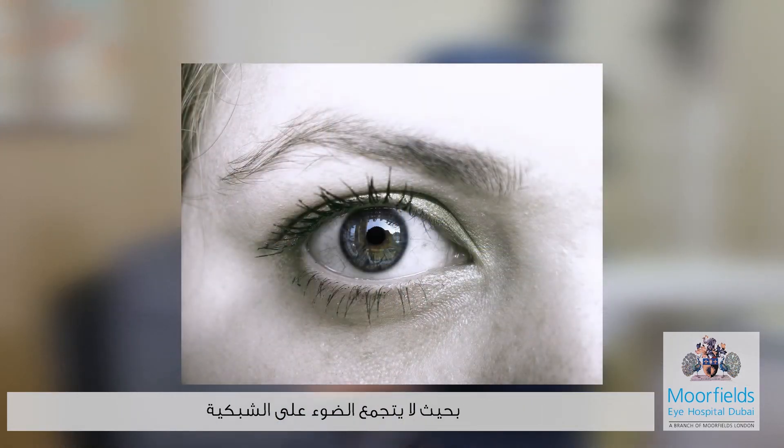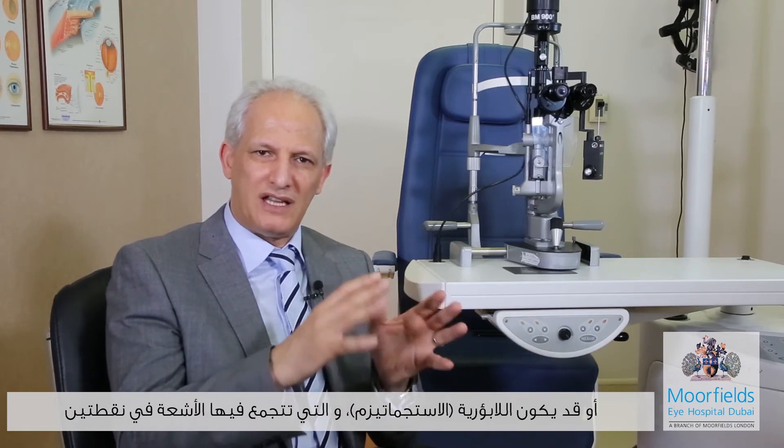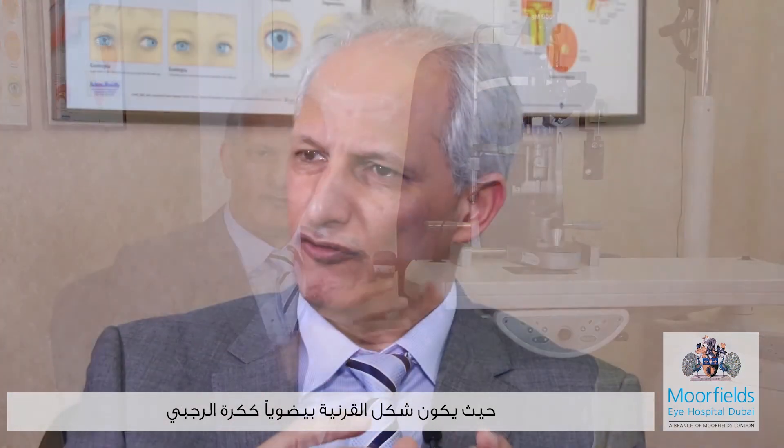Refractive error is where the focus of the picture doesn't land on the retina. Myopia, or short-sightedness, means the focus is in front of the retina. Hyperopia, or long-sightedness, means focus is behind the retina. Astigmatism is where the cornea is shaped like a rugby ball, creating two focal points and making vision blurry at both distance and near.